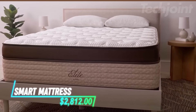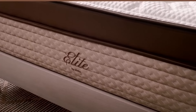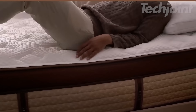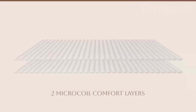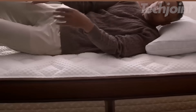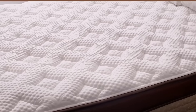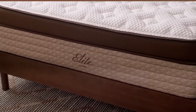Experience unparalleled comfort with this luxurious mattress designed for optimal support. Featuring five high-density foam layers, it cradles your body while relieving pressure on the shoulders and hips. Enhanced with micro-coil technology, it ensures restful sleep and reduces back tension. Advanced cooling technology maintains a comfortable temperature throughout the night.